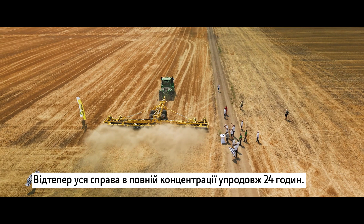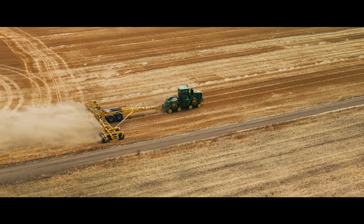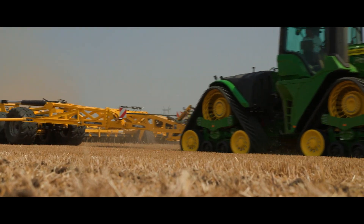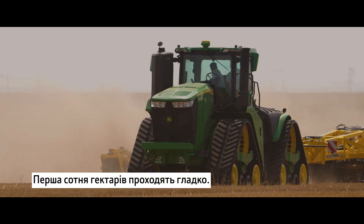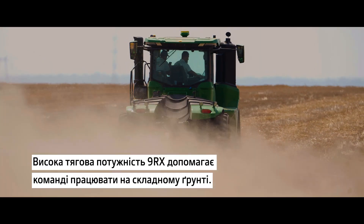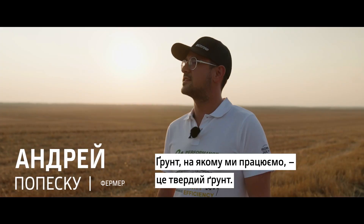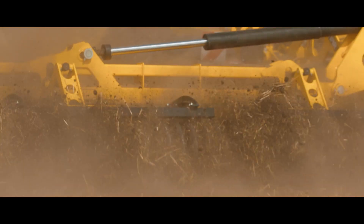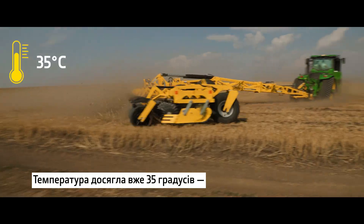From now on it's all about full concentration for 24 hours. The first hundreds of hectares are going smoothly. The high drawbar power of the 9RX is helping the team to work through the demanding soil. The soil we are working is a hard soil — that's why we need solid implements.